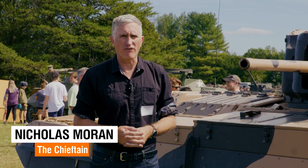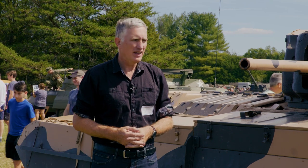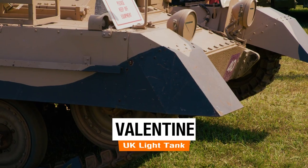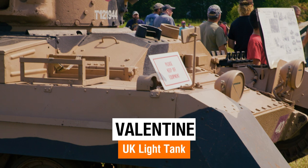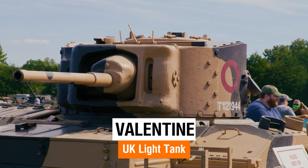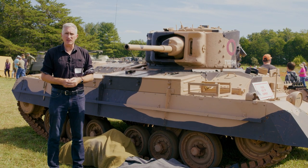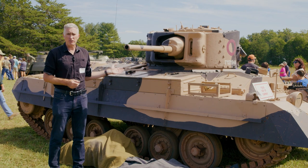One of the unique pieces found here in Noakesville, Virginia, at the American's Wartime Experience open house, is a Valentine. Valentines are not inherently rare — they were mass-produced, in fact just north of us in Canada. But finding one in good condition, especially in the United States, is a little bit rare. They have one here.